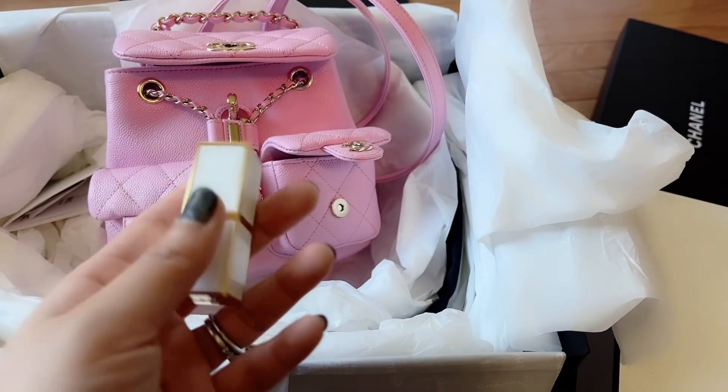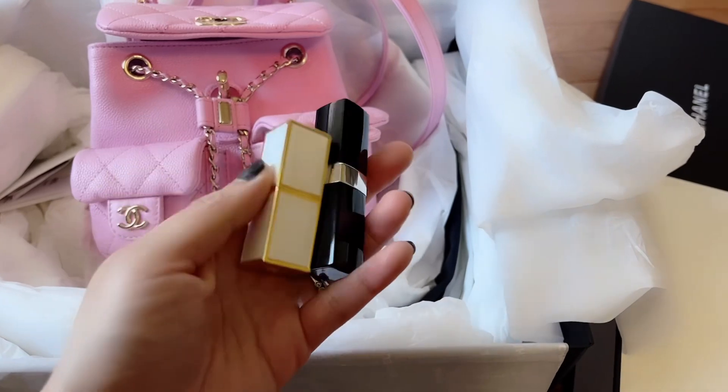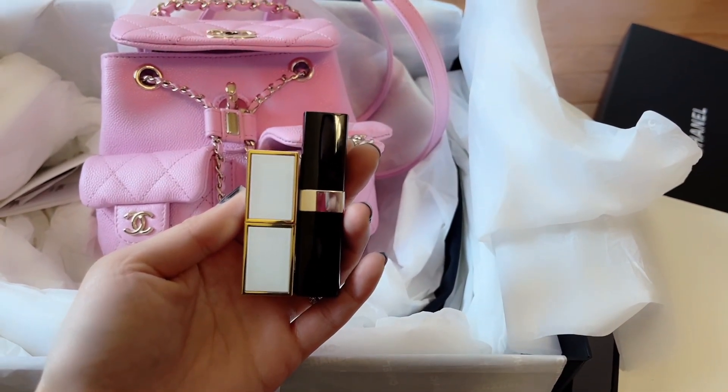I found another lipstick — this is a mini lipstick. Let me show you the size comparison with the Chanel one. It's shorter.